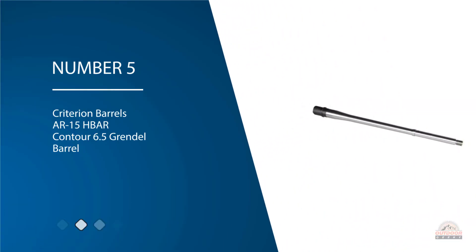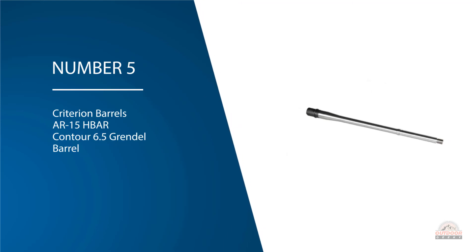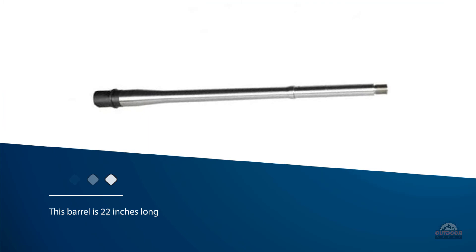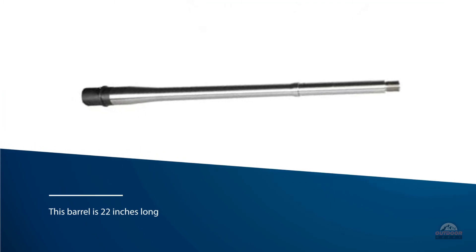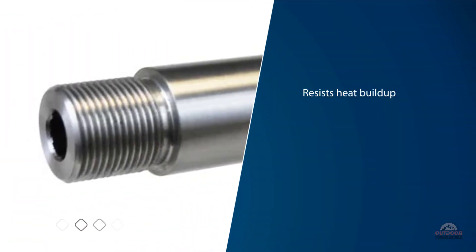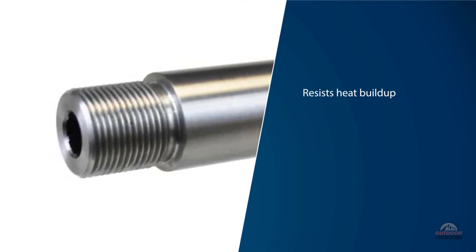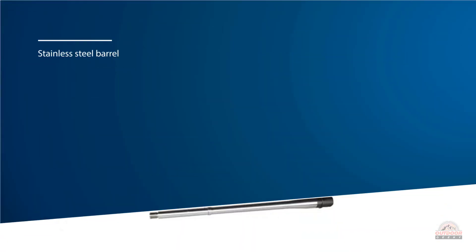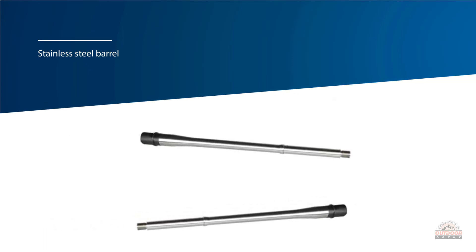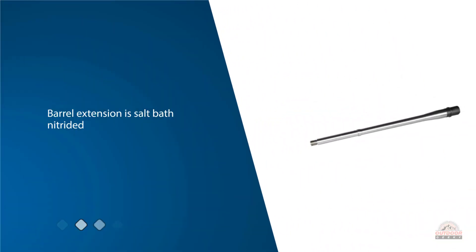Number five: Criterion Barrels AR-15 HBAR contour 6.5 Grendel barrel. The first notable feature is that this barrel is 22 inches long, making your AR-15 into a precision rifle, though it comes with some maneuverability challenges. It resists heat buildup to ensure that your point of impact stays the same through high volumes of fire. This is a stainless steel barrel, but the barrel extension is salt bath nitrided to produce a tighter barrel fit and better reliability. It's not the least expensive barrel, however it's actually rather affordable considering the performance.